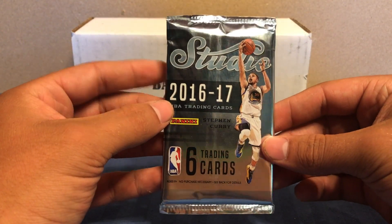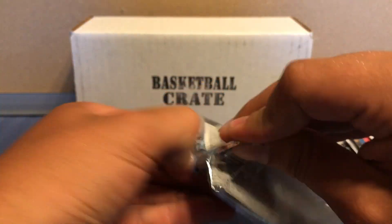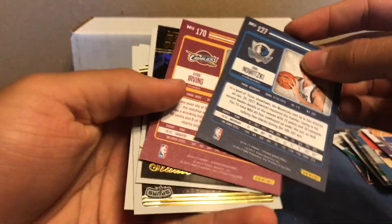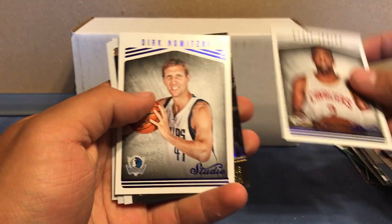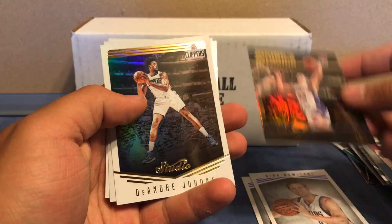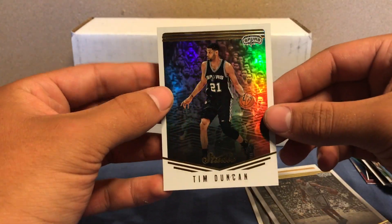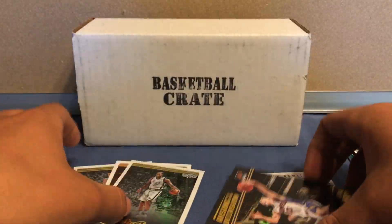So on to the featured product — this is Studio 16-17. The odds of this are one in five packs. We got Kyrie Irving, Dirk Nowitzki, Rising to the Occasion — Steve Nash, DeAndre Jordan, Kawhi Leonard. These are foil, they're pretty cool, you get three per pack. And Tim Duncan. So I like these cards — nice if I got a hit, but the cards are pretty nice looking.